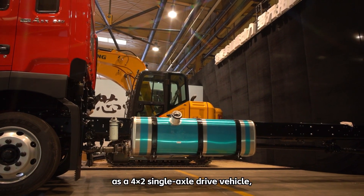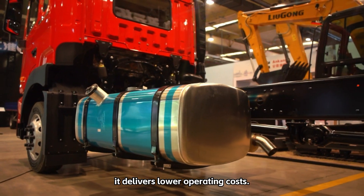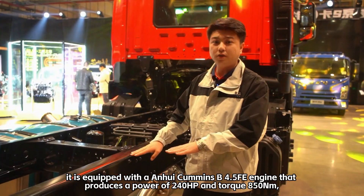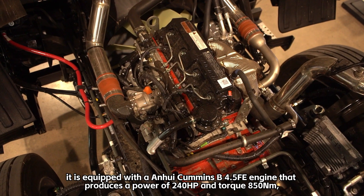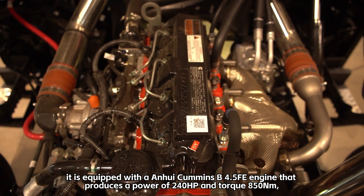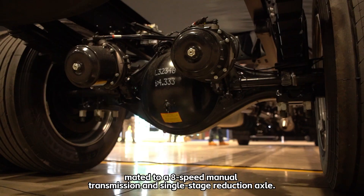With a loading capacity up to 74.4 cubic meters, and as a 4x2 single axle drive vehicle, it delivers lower operating costs. With regard to power, it is equipped with an Anhui Cummins 4.5 Faye engine that produces 240 HP and 850 Nm of torque, mated to an 8-speed manual transmission and single-stage reduction axle.